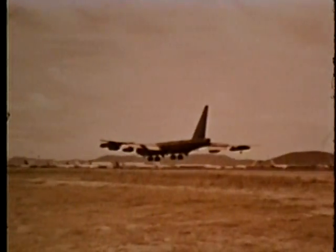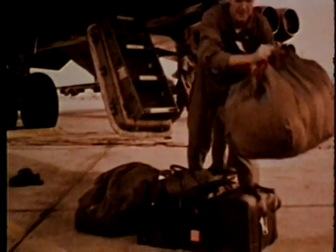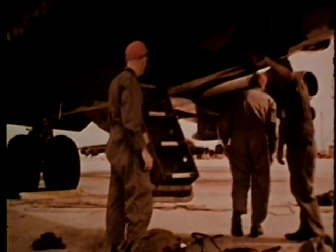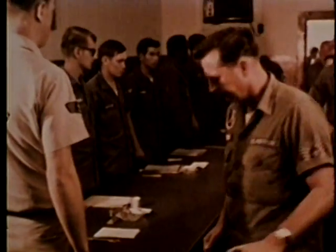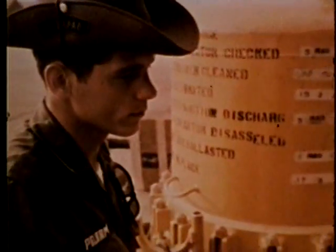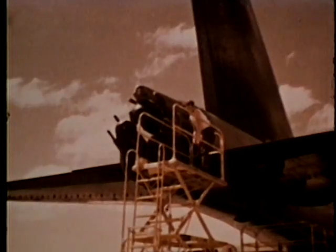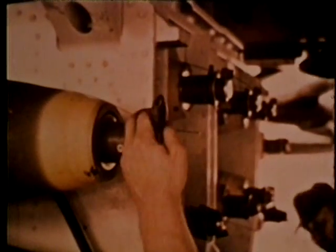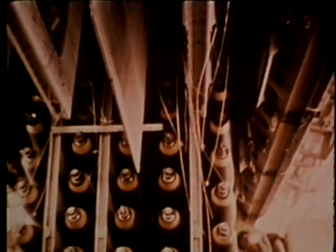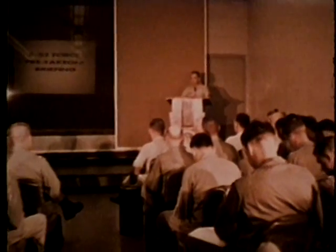When a B-52 returns from a bombing mission, taxis in and parks, immediately ground support personnel get it ready for another sortie. The crew deplanes and immediately proceeds to maintenance debriefing, where a complete debriefing provides ground crews with the information needed to resolve any problems before the bomber takes off again on a turnaround mission. No time is lost in performing routine maintenance, servicing with oil, and refueling the aircraft. Before the aircraft takes off again, any malfunctions pointed out during the maintenance debriefing are taken care of. The munitions crew transports the required armament to the stratofortress, while the air crews are being briefed on their upcoming missions.